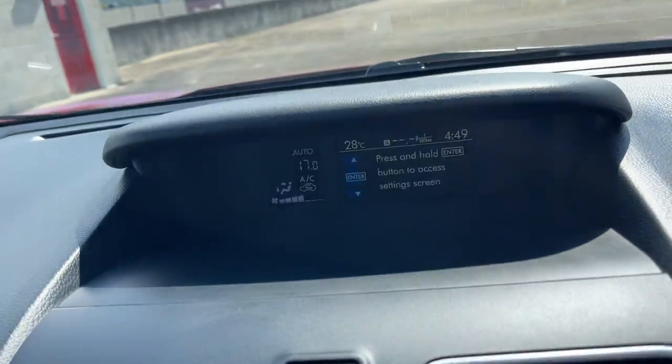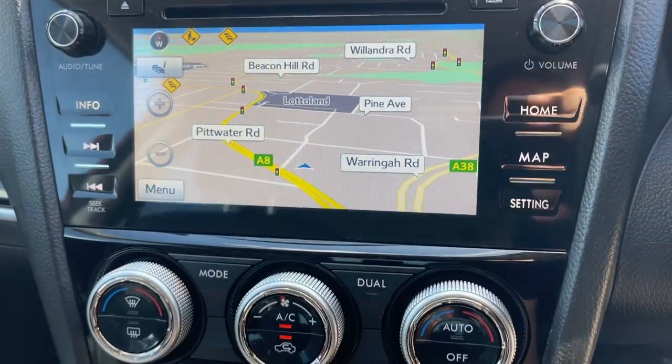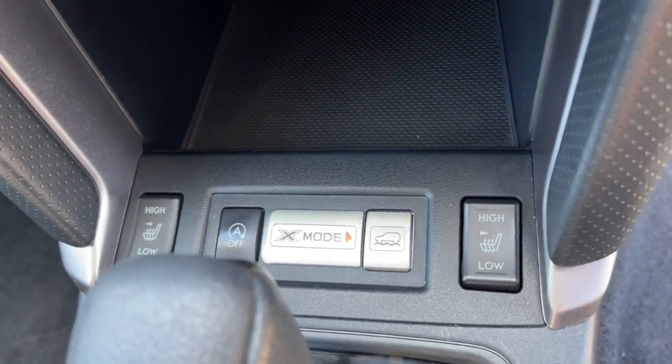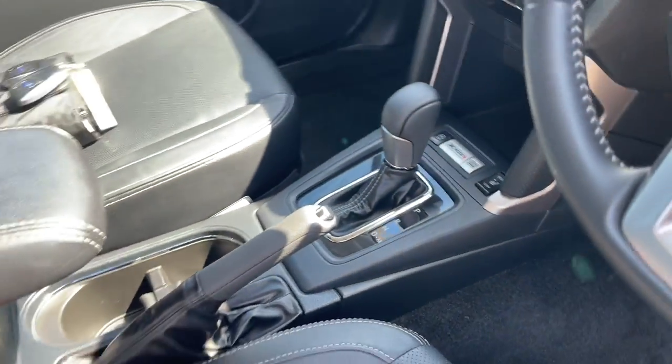70,000 K's, little heads-up screen there for your aircon, satellite navigation, reverse camera. It is a dual zone climate air, heated seats, got the X mode, and of course it's automatic with leather interior in excellent condition.